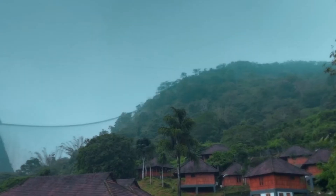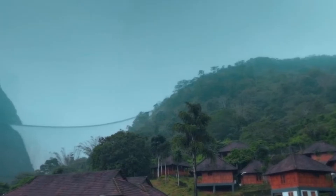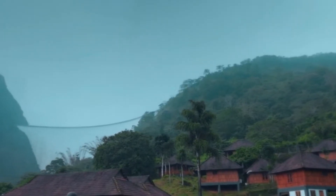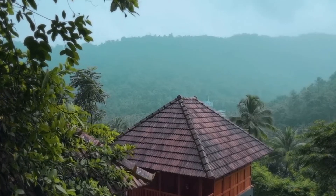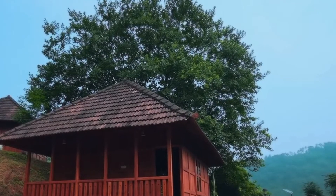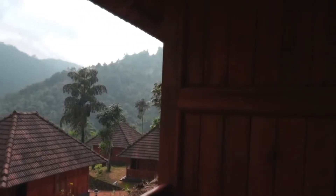Architecture also plays a significant role. Think about the inspiring structures that make you stop and stare — the way a place is built, its unique design and the story it tells. Architecture indeed is a silent storyteller.